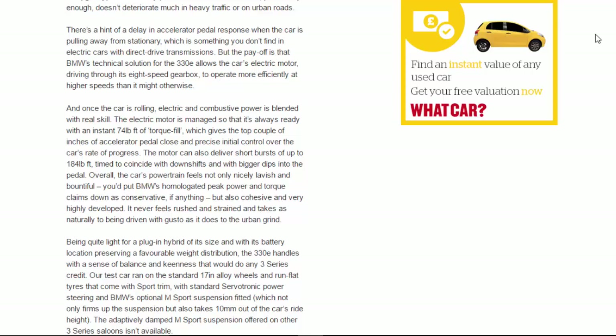The electric motor is managed so that it's always ready with an instant 74lb ft of torque fill, giving the top couple of inches of accelerator pedal close and precise initial control over the car's rate of progress. The motor can also deliver short bursts of up to 184lb ft to coincide with downshifts and bigger dips into the pedal. Overall the powertrain feels not only nicely lavish and bountiful — you'd put BMW's peak power and torque claims down as conservative — but also cohesive and highly developed. It never feels rushed or strained.